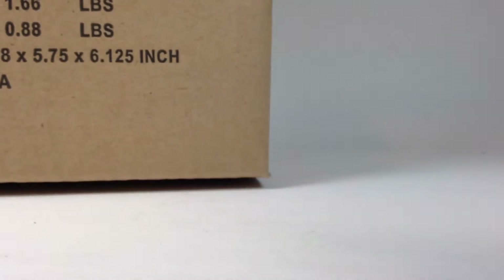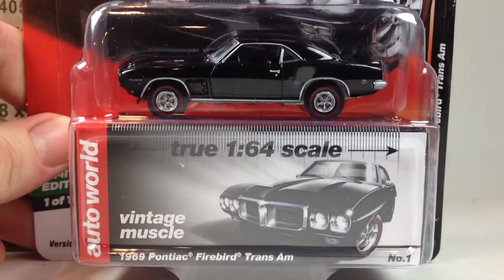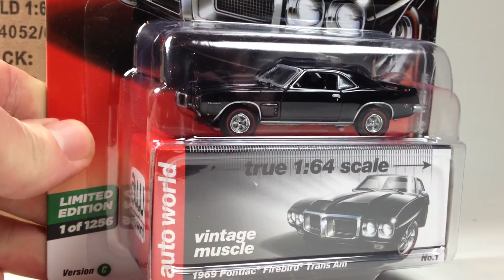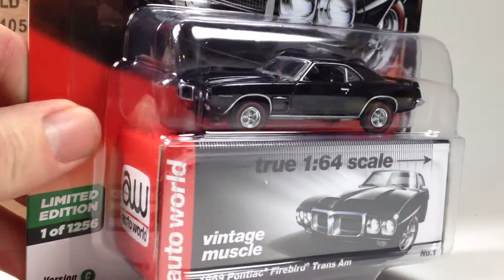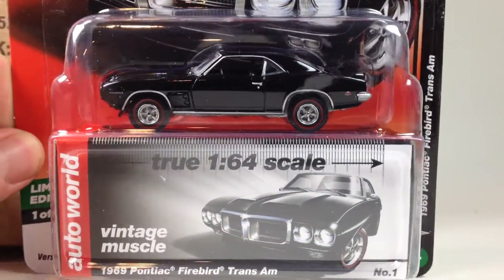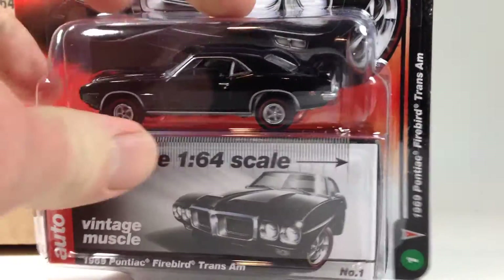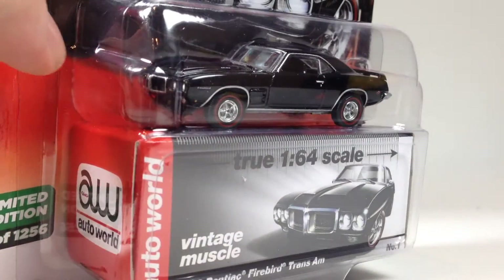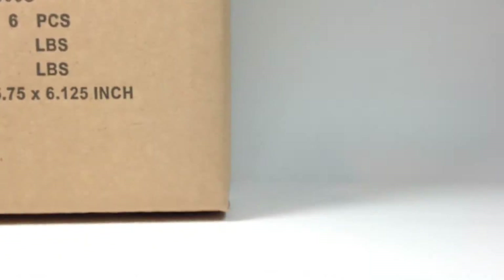Next up we got my favorite one in the series — the 1969 Pontiac Firebird. And this is in an awesome-looking gloss black. Very, very cool. I'll be looking out for another one of these to have loose for sure.